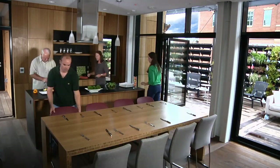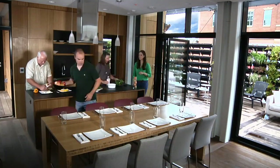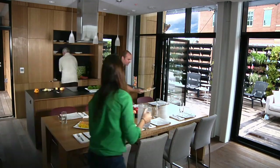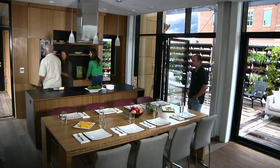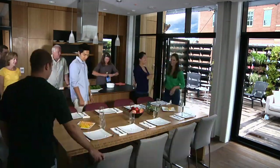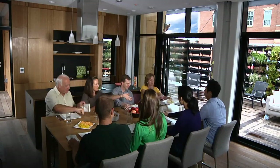A Murphy bed hidden behind the TV cabinet provides space for overnight guests. Residents can be proud that their furniture, floors, counters, and paint are eco-friendly. Likewise, the utilities in the home are low impact and high efficiency, easily powered by the 8.7 kilowatt photovoltaic panel array.